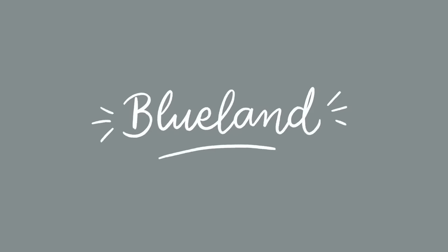So without further ado, let's go ahead and dive into our first tip here, which actually also includes today's video sponsor, which is Blueland.